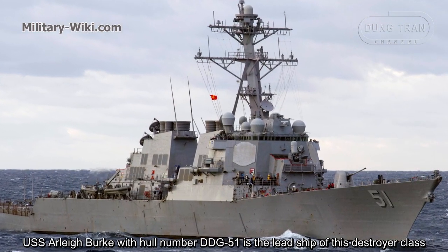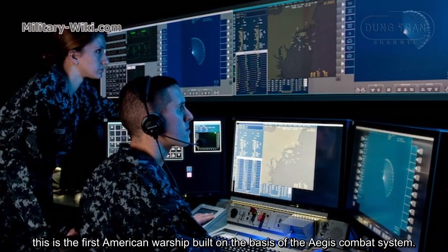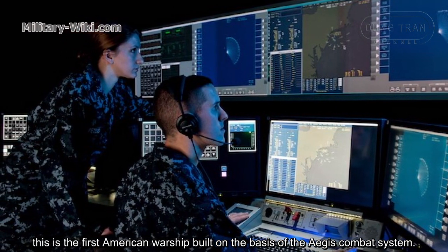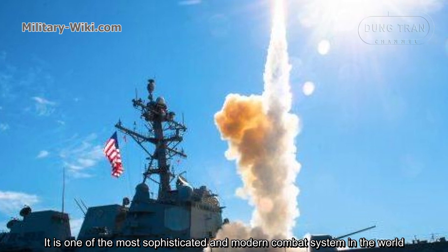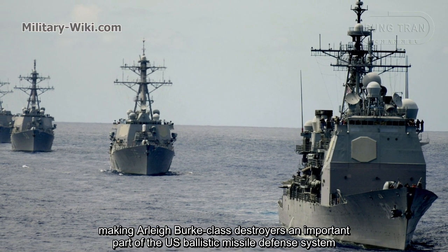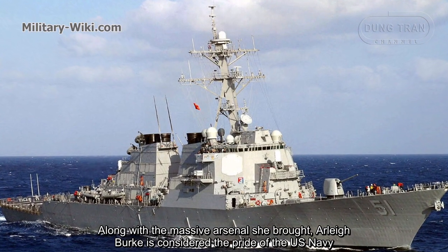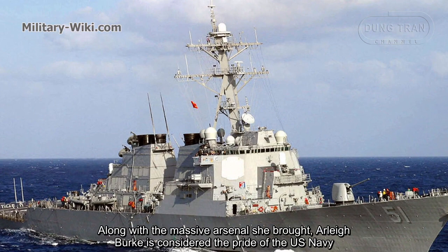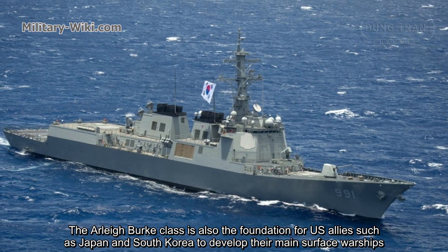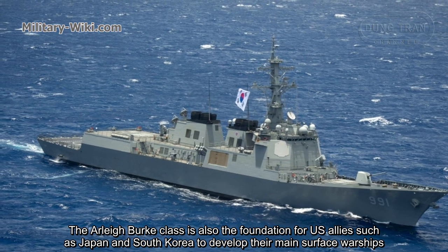USS Aliburg with hull number DDG-51 is the lead ship of this destroyer class. This is the first American warship built on the basis of the Aegis combat system — one of the most sophisticated and modern combat systems in the world — making Aliburg-class destroyers an important part of the US ballistic missile defense system. Aliburg is considered the pride of the US Navy, and the class is also the foundation for US allies such as Japan and South Korea to develop their main surface warships.